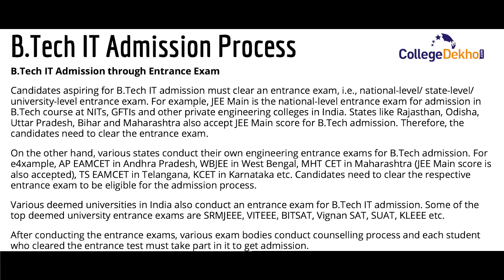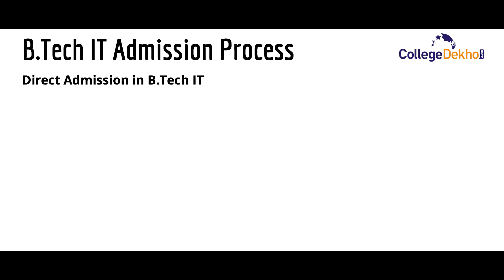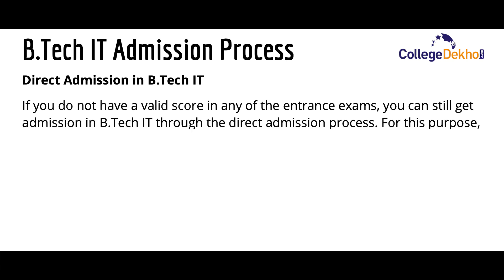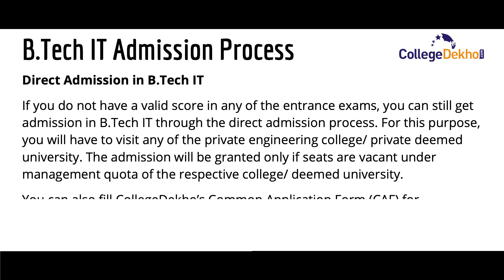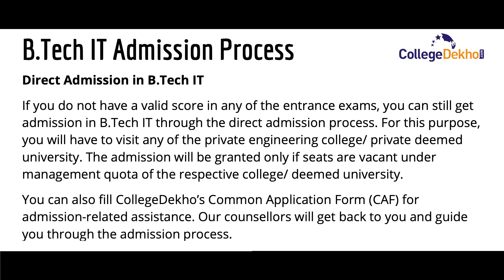The second admission process is through direct admission. If you do not have a valid score in any entrance exam, you can still get admission in B.Tech IT through direct admission. For this, you'll have to visit any private engineering college or private deemed university. Admission will be granted only if seats are vacant under the management quota of the respective college or university. You can also fill the common application form of CollegeDekho for admission-related assistance, and our counselor will guide you through the admission process.